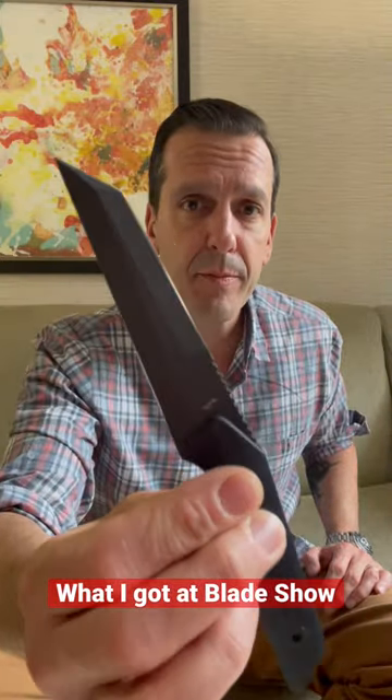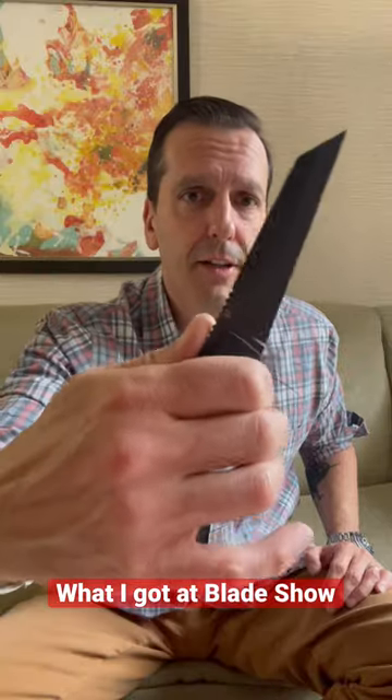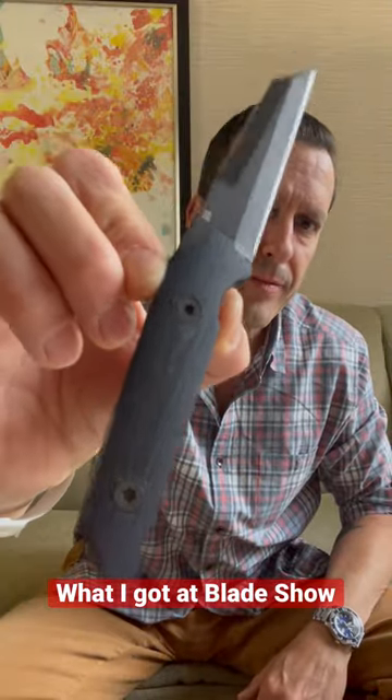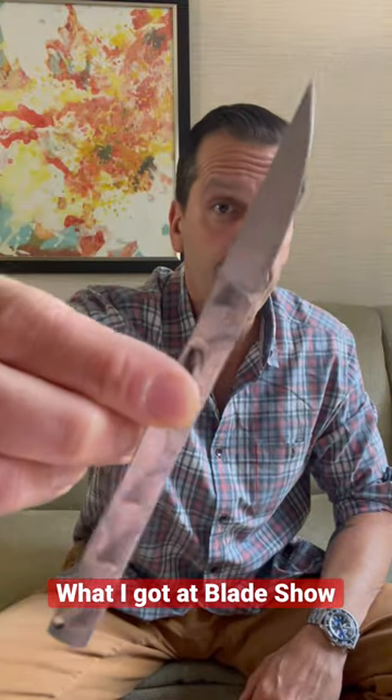What I got at Bladeshow in a minute or less. The Dirk Pinkerton custom triple-edged fire ant Wharncliffe with D2 steel and fat carbon. Fudo Forge scalpel — an impulse buy.